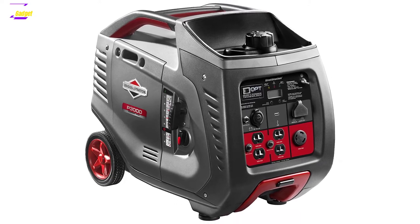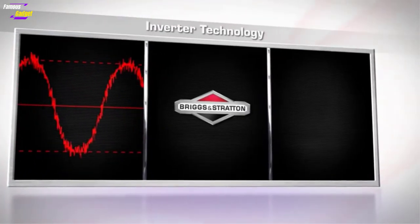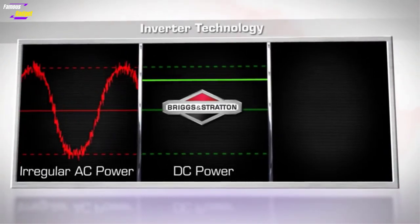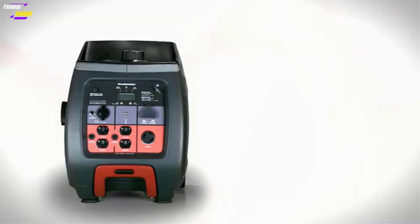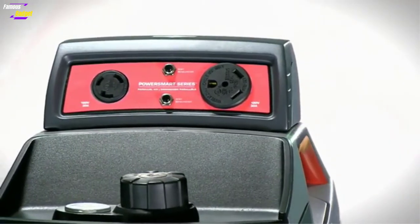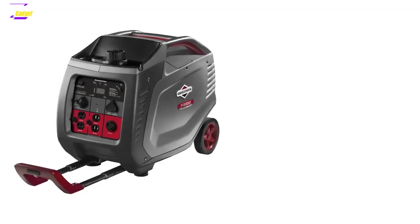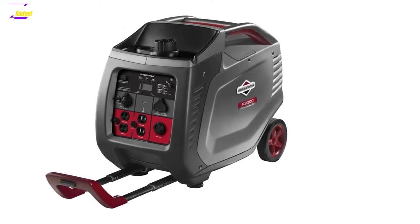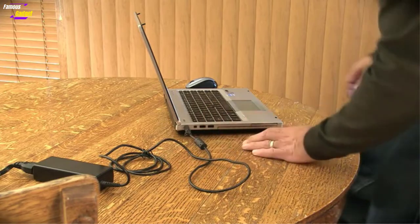The fuel consumption optimization mechanism gives you better control over how much fuel the generator consumes over time, resulting in massive savings and improved runtime. The fuel tank has a total capacity of 1.5 gallons, and you can run this generator continuously for around 10 hours at 25% load on a full tank. Even at higher loads, you should still get a few hours of constant operation without refueling.